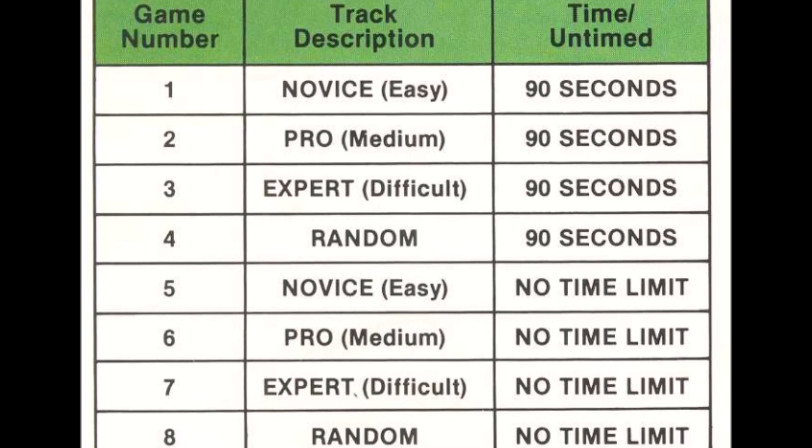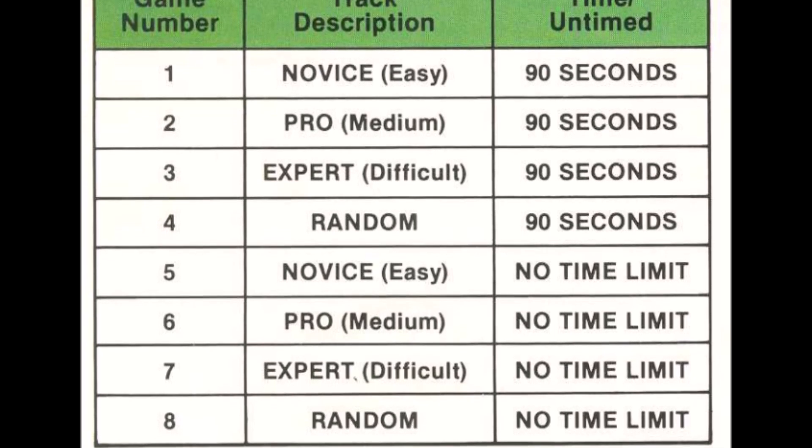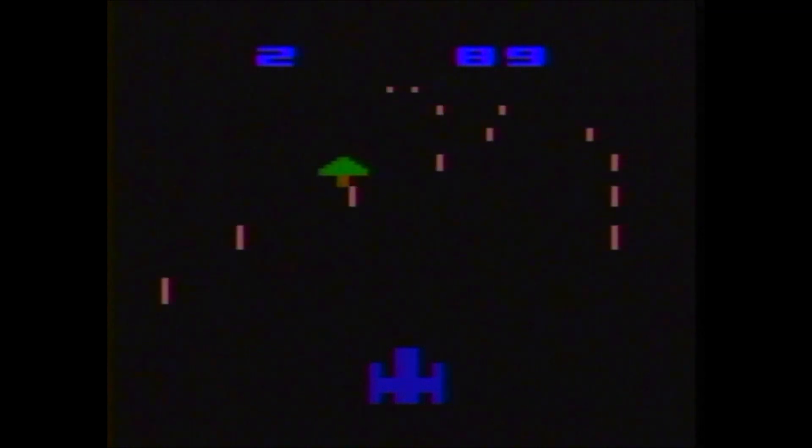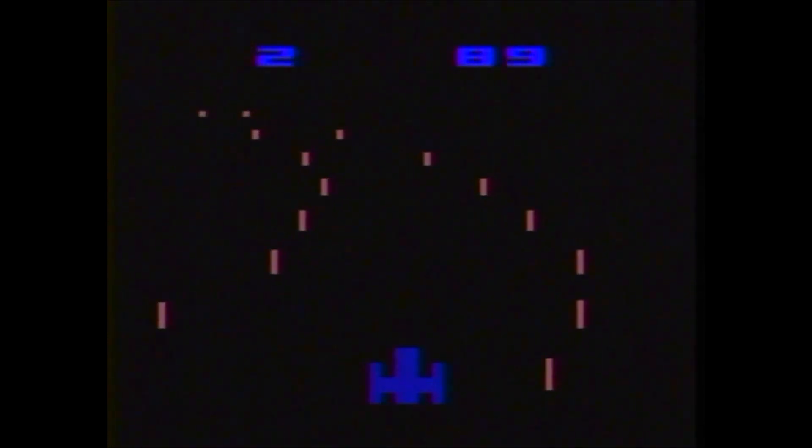Half of the eight game variations have 90-second timers and half have no timers. Both versions have a novice track, pro track, expert track, and a random track. When the left difficulty switch is in the B position, oncoming cars will give you a warning honk, but they are silent when it's in the A position. When the right difficulty switch is in the A position, your car will go faster than when it's in the B position.